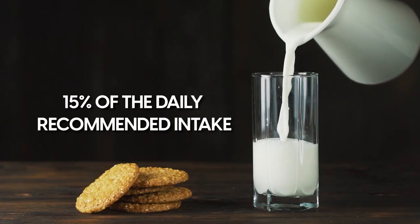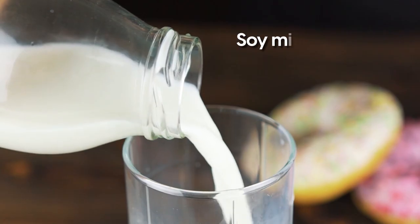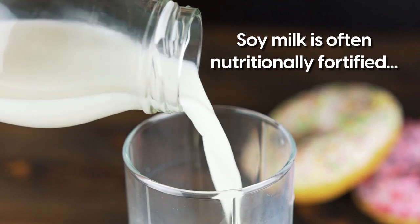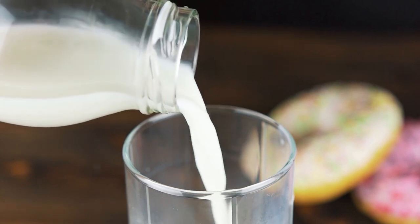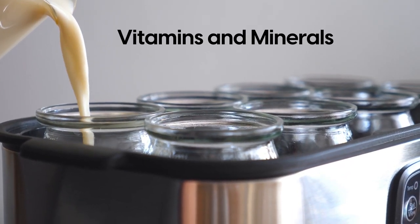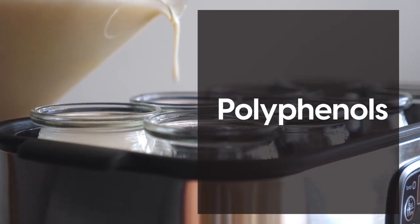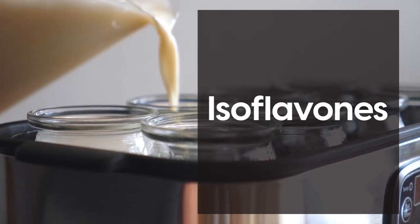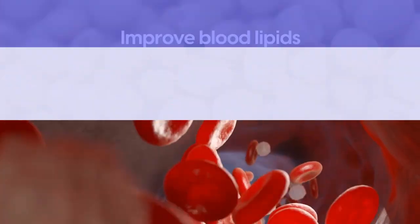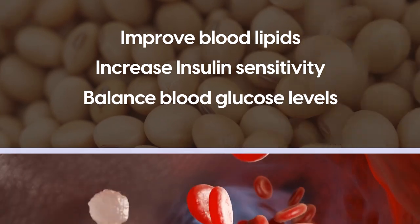That equals roughly 15% of the daily recommended intake. While this may not seem like much, soy milk is often nutritionally fortified with the dietary needs of vegetarians and vegans in mind. And that means that soy milk contains other beneficial vitamins and minerals for diabetics such as antioxidants and polyphenols, including isoflavones. There is some evidence that soy's isoflavones can improve blood lipids, increase insulin sensitivity, and balance blood glucose levels.